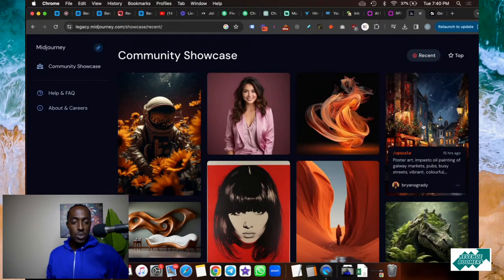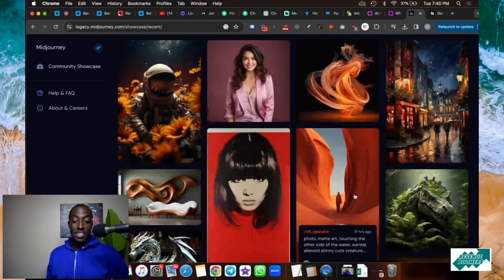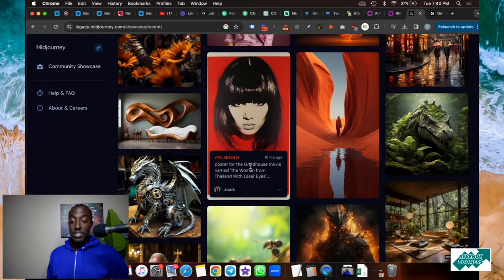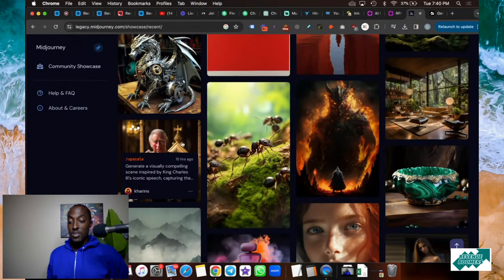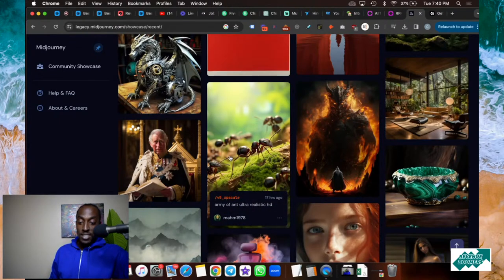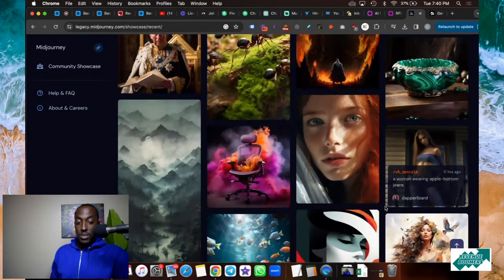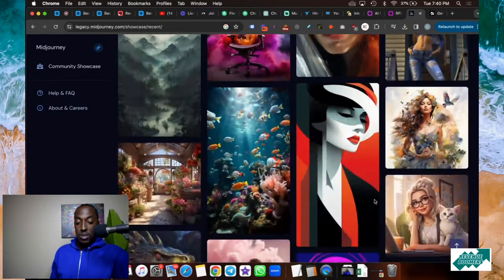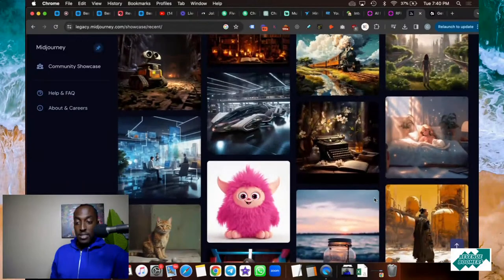Not one of these images was hand drawn. There's also a poster art impasto oil painting of Galloway markets, pubs, busy streets — vibrant, colorful. Back in the day you'd have to pay an illustrator to design these images, and it might take hours, days, even weeks. Now look at this one of King Charles, and look at this army of ants — ultra-realistic HD. This is all done with AI. Every single one of these images is text-to-image with Midjourney, using AI to turn any text into an image.